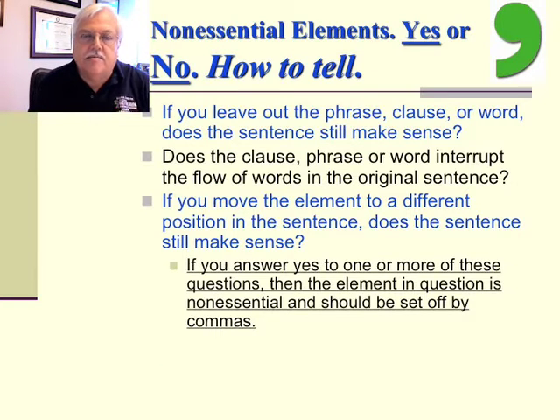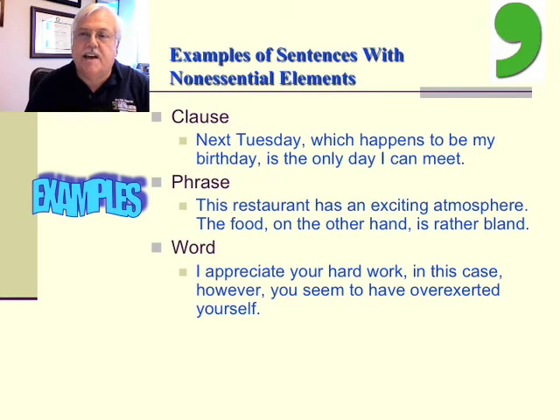Non-essential elements in a sentence should be set off by a comma. But how do we tell? Well, if you leave out the phrase, the clause, or the word, does the sentence still make sense? Does the clause, phrase, or word interrupt the flow of words in the original sentence? If you move the element to a different position in the sentence, does the sentence still make sense? If the answer is yes to one or more of these questions, then the element is non-essential and should be set off by a comma. Here's a clause example: 'Next Tuesday, which happens to be my birthday, is the only day I can meet.'